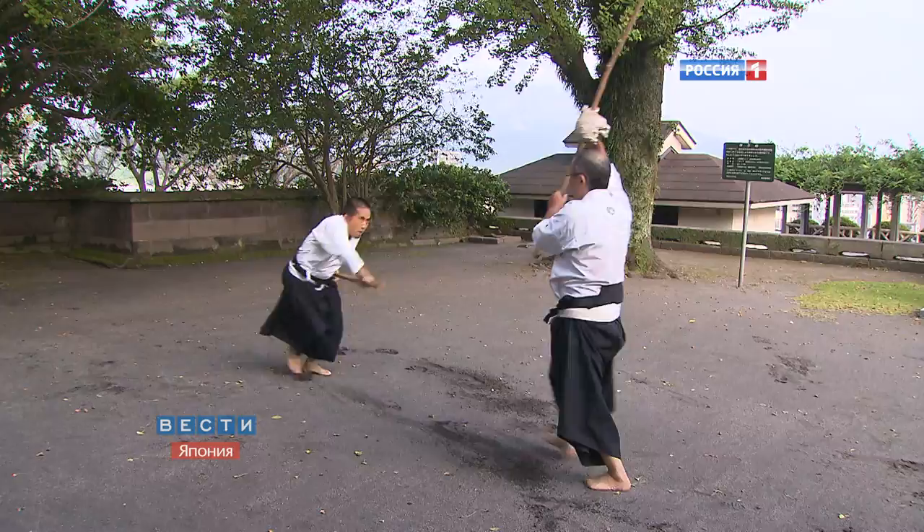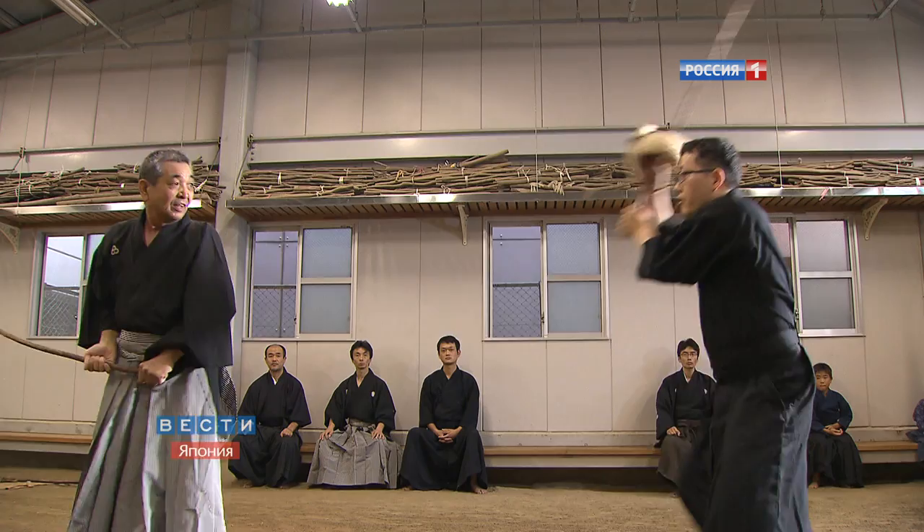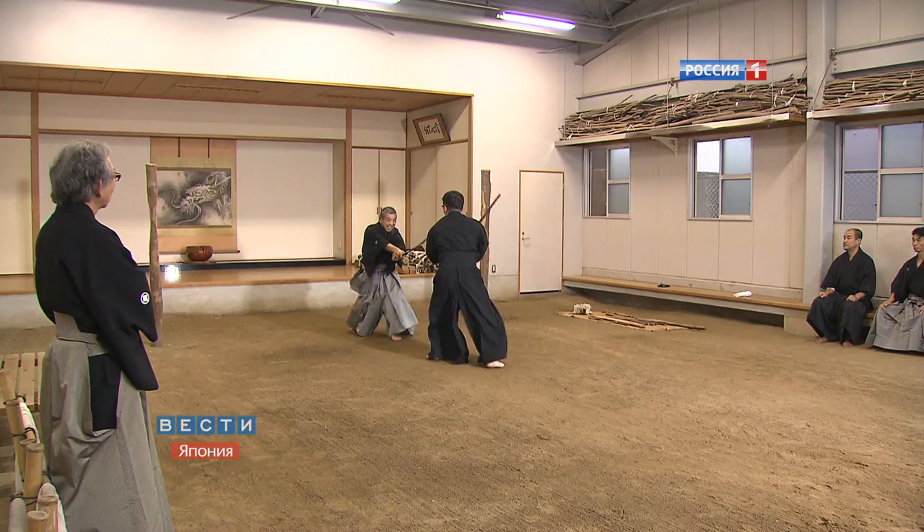But fencing with real swords today is a punishable crime, to say the least, so they are practicing with sticks. Screaming is not only to intimidate a foe — it also helps to obtain maximum self-concentration.